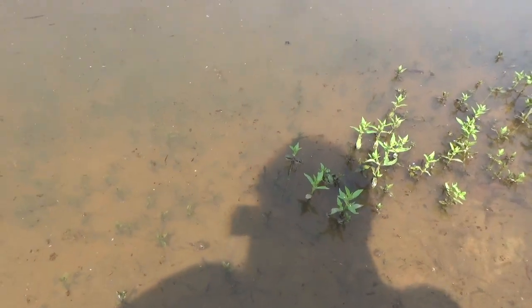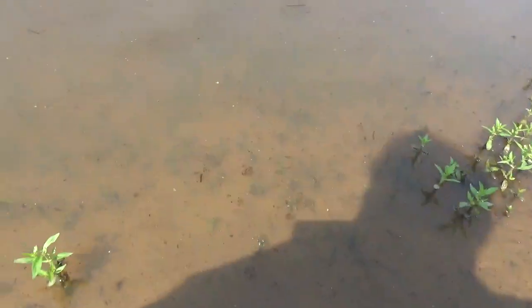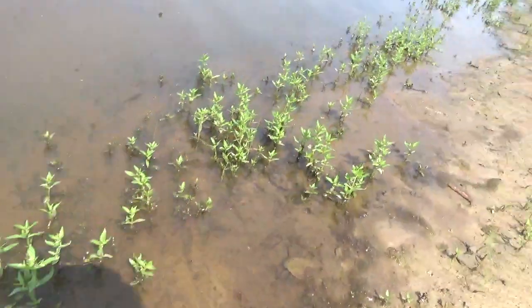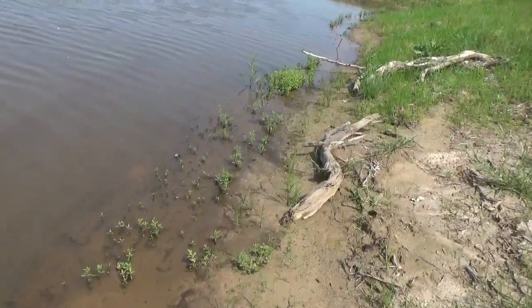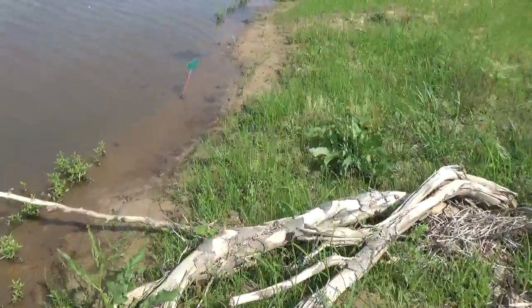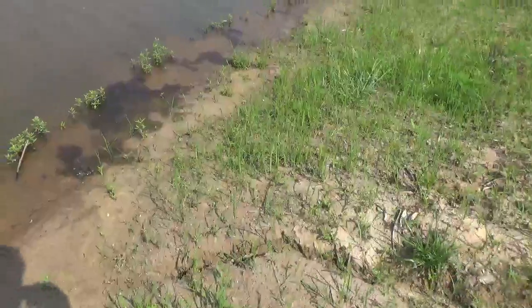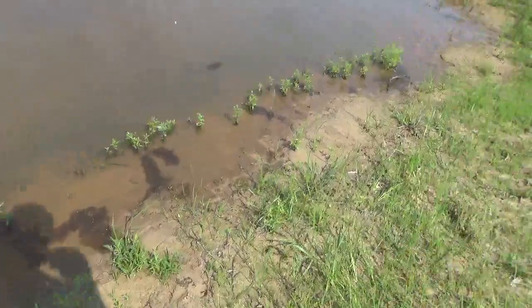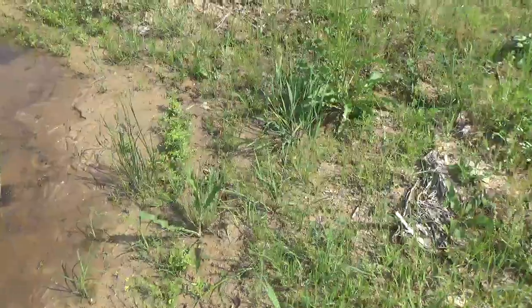As the pond establishes it will go through several phases. Right now we've got the old vegetation that was seeded — it's flooding out and dying off. It's all part of the balancing out. It really takes about ten years from start to everything established and balanced and working right.